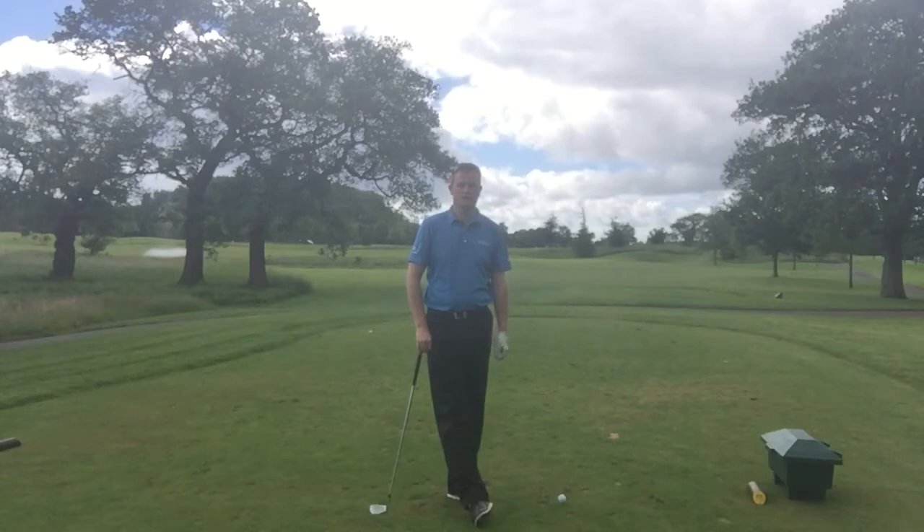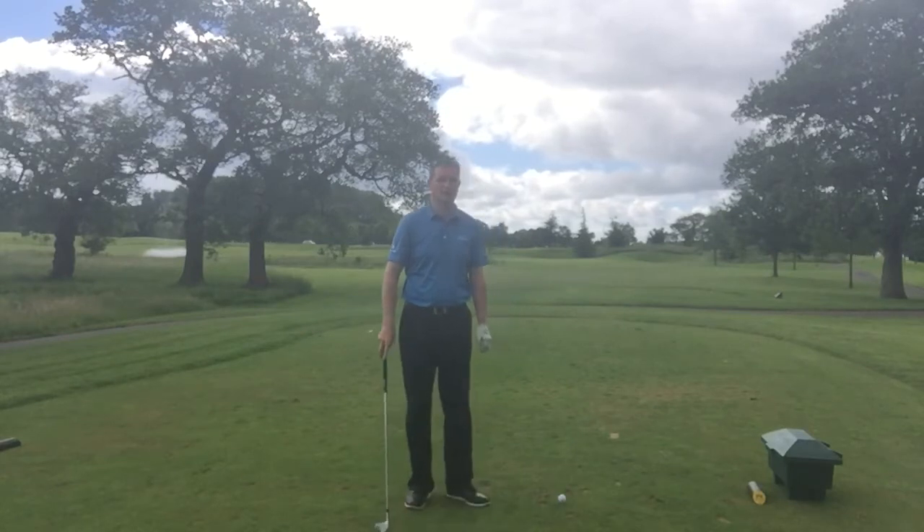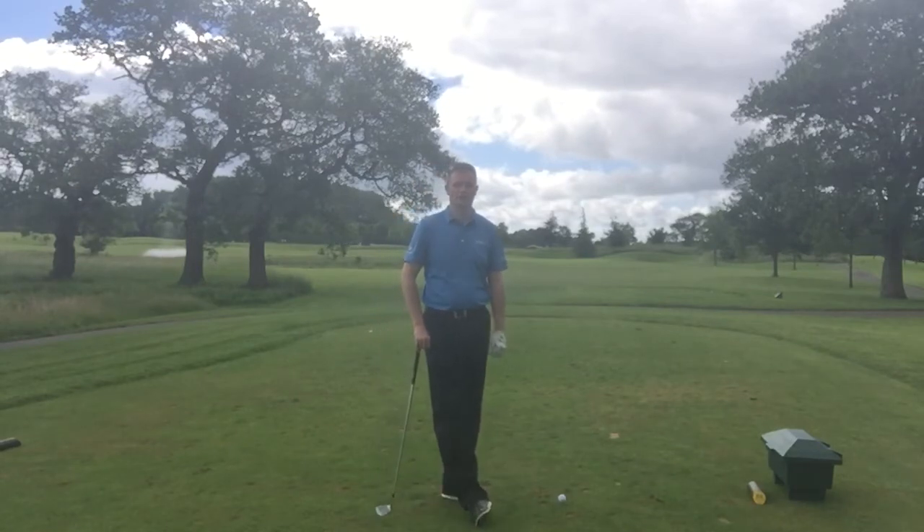For today's tip, we're going to follow on a little bit from the last one where we were talking about choosing the right club. So today we've got 121 yards to the flag, and the flag is actually quite close to the front of the green. A lot of the trouble on this hole is mainly on the left, but also short.